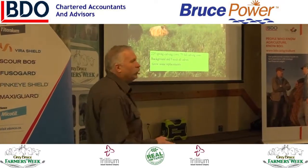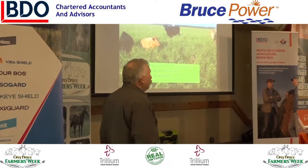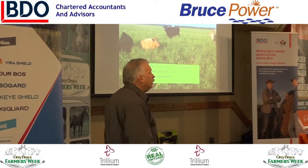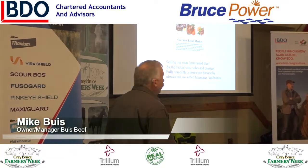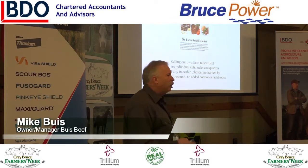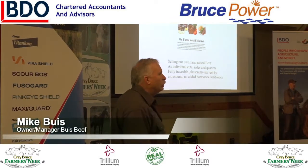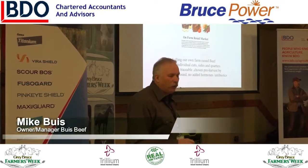We run about 225 spring calving cows and 75 fall calvers. We background and finish all our cattle and we grow some replacements. Just because we don't have nearly enough to do, we have on-farm retail. My wife Joanne runs the retail. We sell our own farm-raised beef and we'll put about 100 cattle through our retail operation.